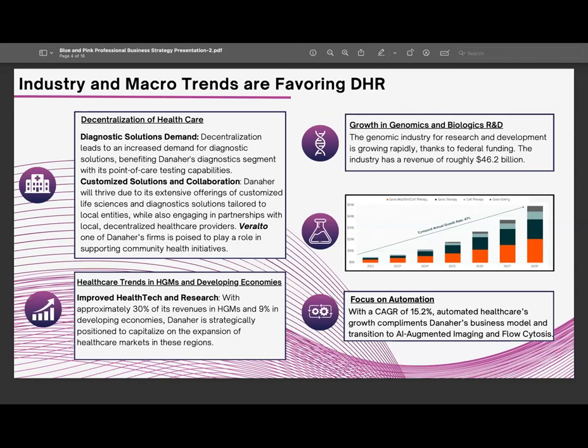The third trend is the general growth in genomics and biological R&D — the future of healthcare — where Danaher is investing heavily, with a compound growth rate of around 50% in past years expected to continue. And finally, they are focusing on automation, which allows them to reduce costs, apply their Kaizen principles, and achieve high growth rates in areas like AI-augmented imaging and flow cytometry.